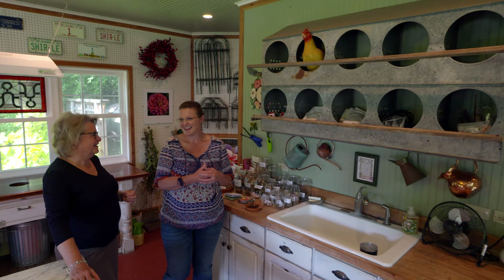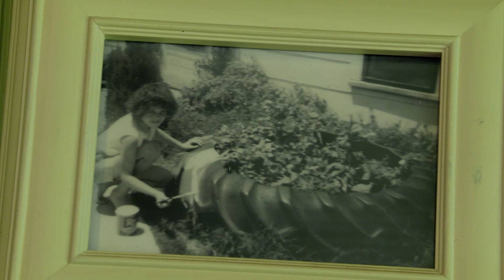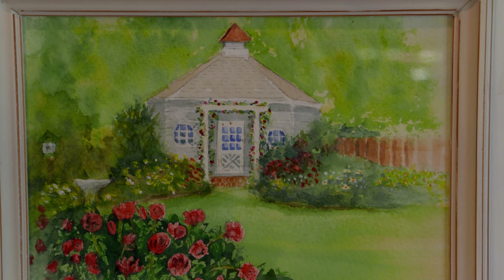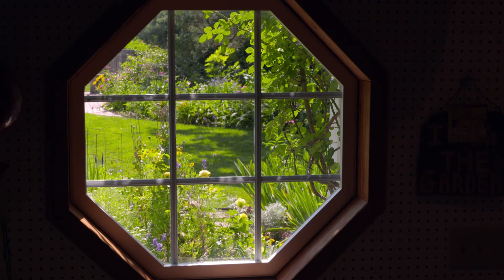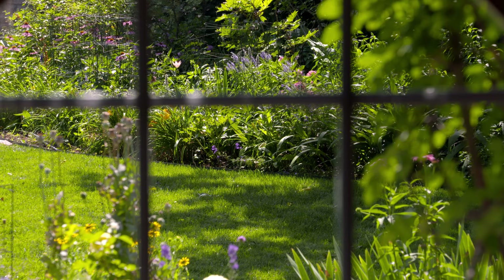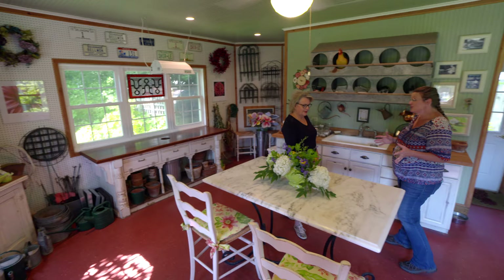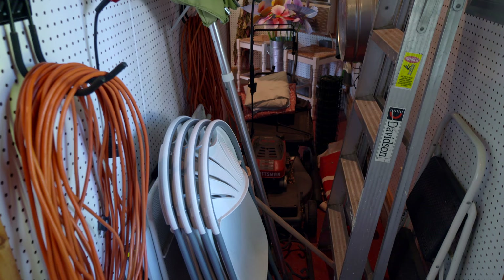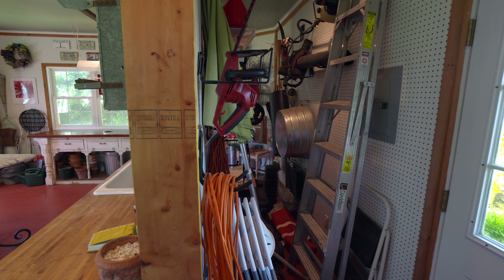The inspiration for the garden shed came from Gail's grandmother, who had ten grandchildren—six of them girls—who would all gather at her house to play. Her grandmother turned her wash house over to them. Gail wanted a place like that for gardening, but also to share with her grandchildren and neighborhood children. The shed is also a working space: it has lawn mowers and weed eaters in back and is used every day during the growing season. In winter, Gail sometimes comes out to write because it's quiet.